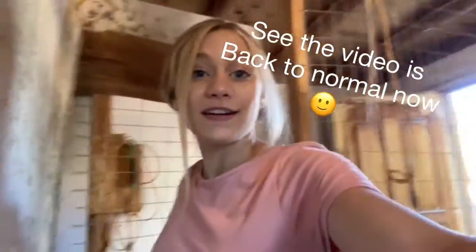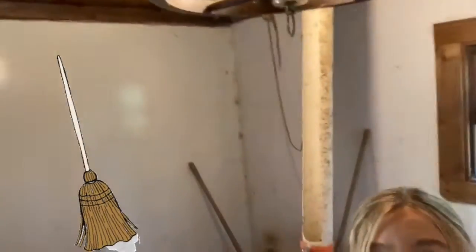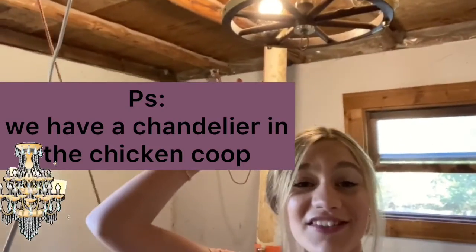Yesterday we worked on cleaning the meat pen out — we had to clean it after we processed them in July. We did a nice deep clean, scraped everything off. This is their feeder for when they're older. We have a chandelier in the chicken coop and a heater in here for when we get them today, and we'll put a heat lamp in as well. It's just a small area — they'll only be in here as chicks.